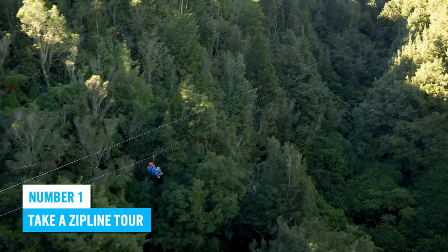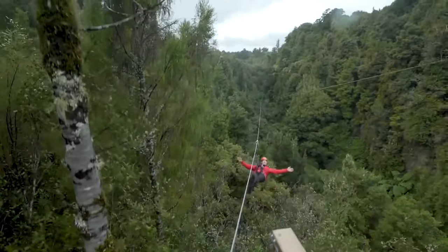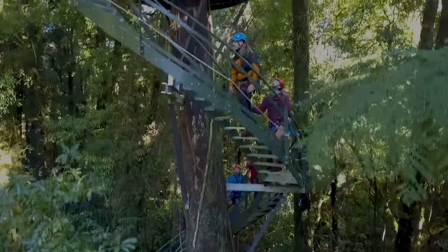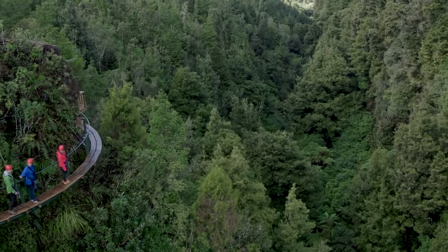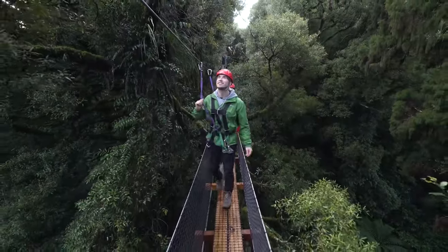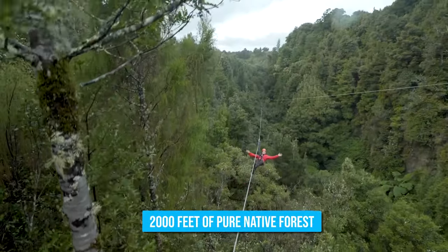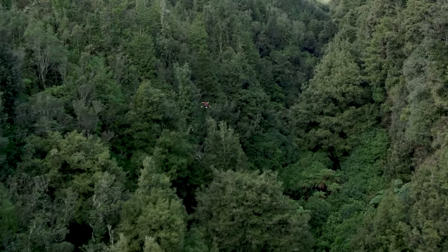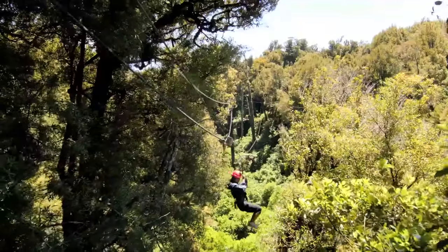Number 1: Take a Zipline Tour. With tons of positive reviews, it's only fitting that you join one of the zipline tours by Rotorua Canopy Tours in New Zealand. The canopy tour you'll join depends on how much thrill you can take and, of course, your budget — but regardless of your choice, you'll have an awesome experience. The main tour takes about three hours as you zip through 2,000 feet of pure native forest and marvel at the local flora and fauna from the skies. Don't miss a chance to get your adrenaline pumping with this adventurous ride.